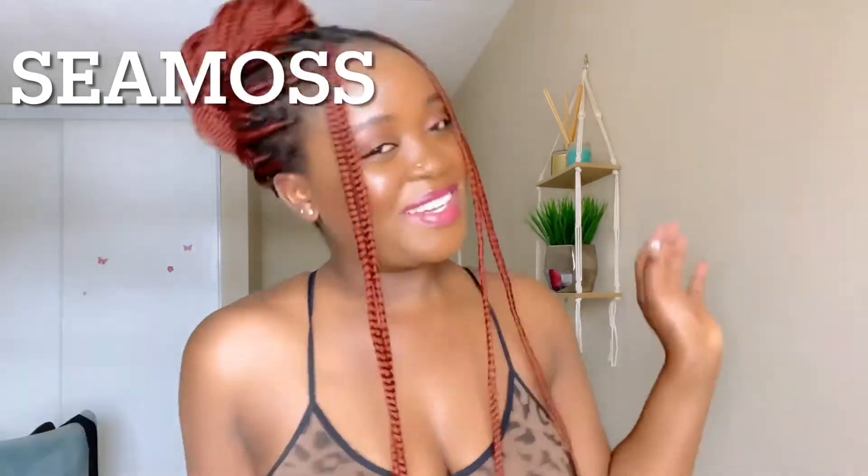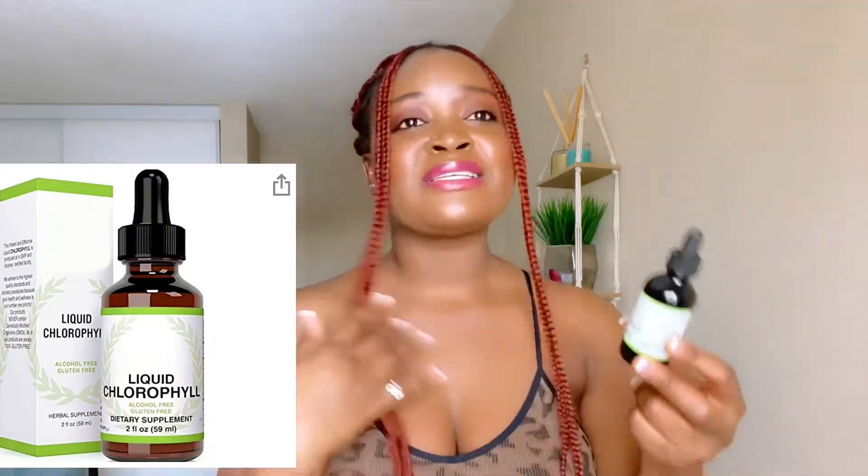I've also been trying sea moss. I take sea moss every morning — just two teaspoons before I go to work — and it really, really helped me. You can find it on Amazon. It's really good for you, and it's going to help those of you on a diet. Also drink sea moss or liquid chlorophyll — it is just a game changer, it tastes like nothing.